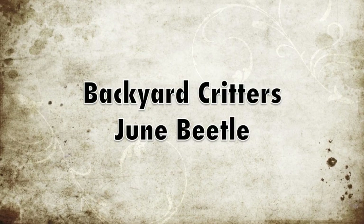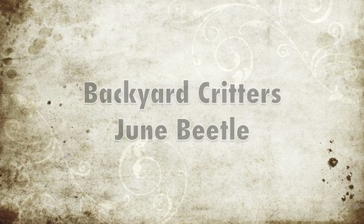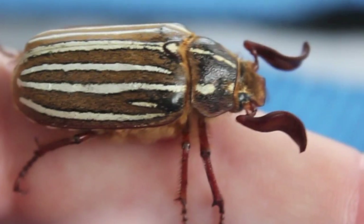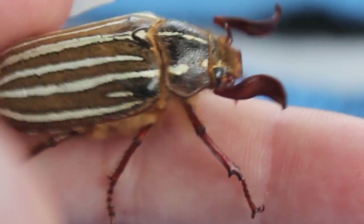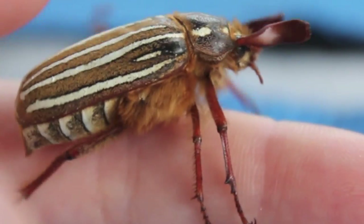Hey y'all, welcome to Gills and Sundry. Today's backyard critter is the June beetle. The 10-line June beetle is the largest species of beetle by weight that can be found here in the Puget Sound region. They are a species of scarab beetle and feed on a variety of foliage including pine needles.